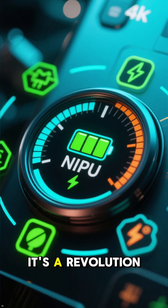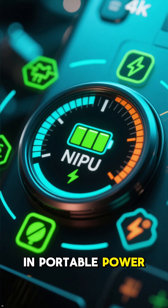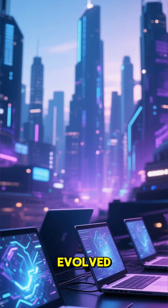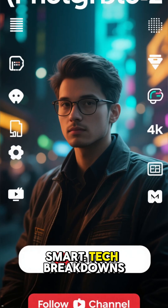This isn't just an upgrade — it's a revolution in portable power. Welcome to the new era of speed. Your laptop just evolved. Follow for more smart tech breakdowns.